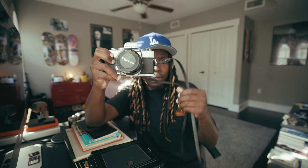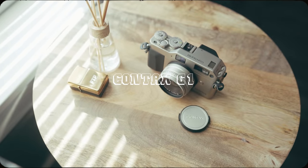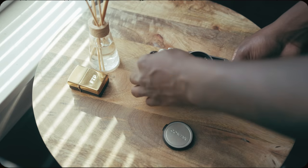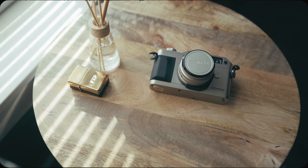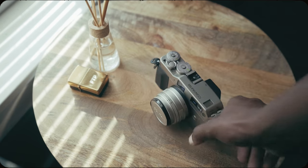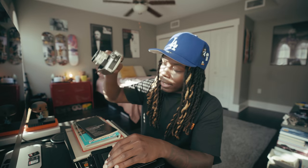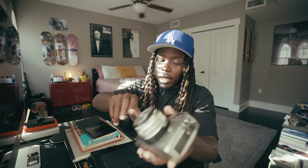A video about the Contax G1 will be coming out — I think Thursday. It's a very good, amazing camera. I don't want to talk about it too much because I cover it a lot in the upcoming video, but if you follow me on Twitter or Instagram, in the two or three days that I've had it you know that I love this camera. It's a very good camera and that video is coming very soon.